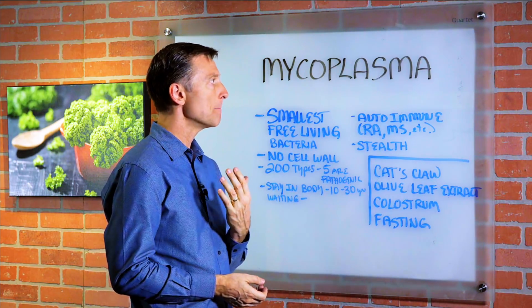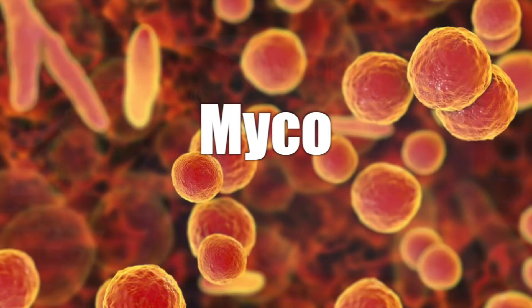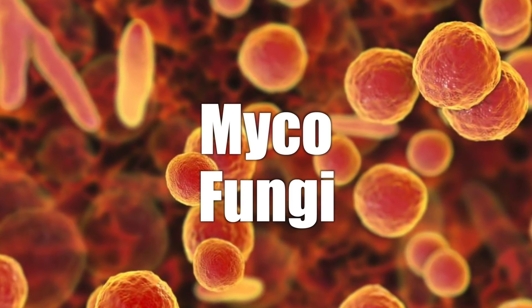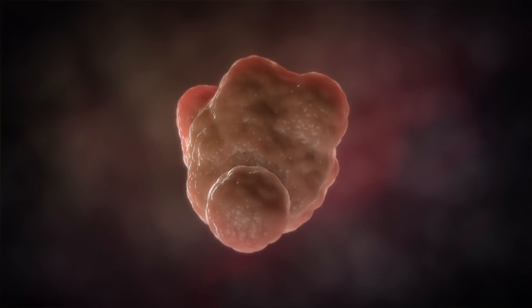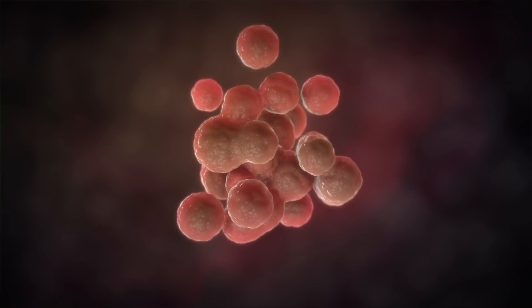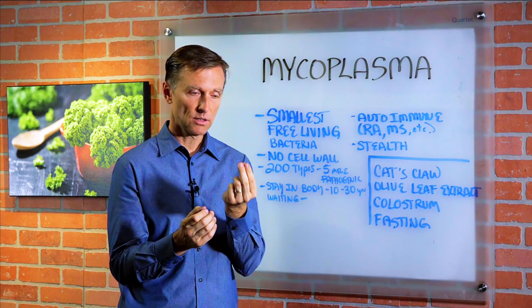I wanted to answer the question: what is a mycoplasma? 'Myco' comes from the word fungi and 'plasma' basically refers to plasma, because these small microorganisms do not have a cell wall. They look like a little jellyfish.